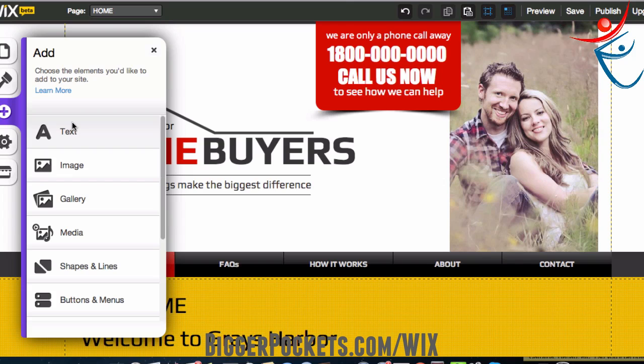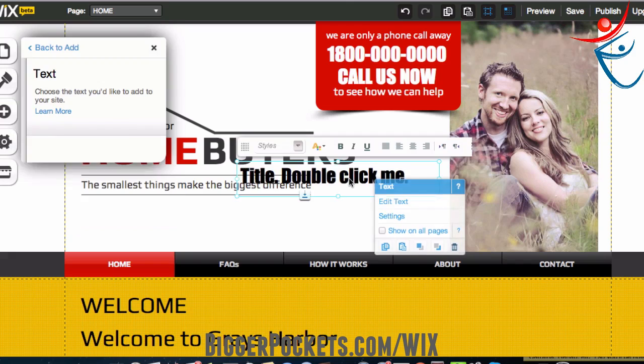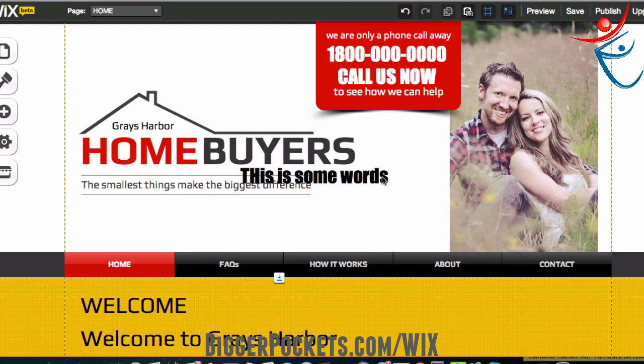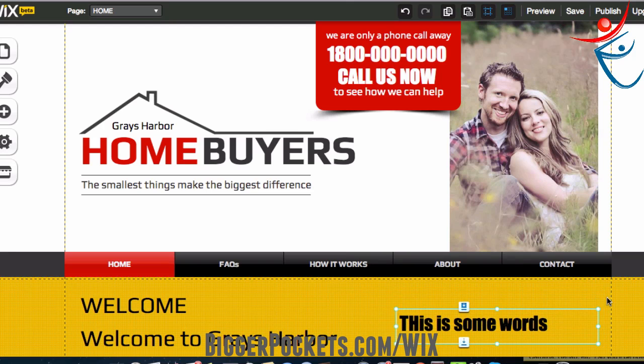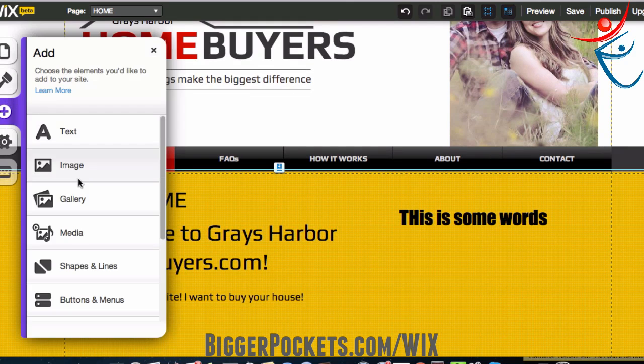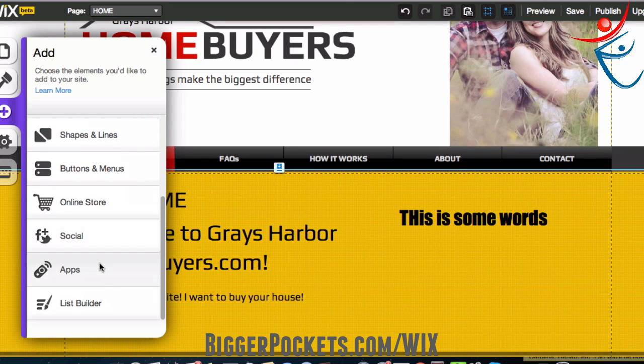Under 'Add,' you can add different things. If you want to add a text box somewhere, you can add text anywhere on the page. Let's try that real quick — there we go, 'this is some words,' and I'm going to drag it to wherever I want it. What else can we add? We can add images, a gallery, media like music, shapes, buttons, an online store, social, apps — a lot of stuff. Let me show you how you add a contact form, because that's kind of cool.